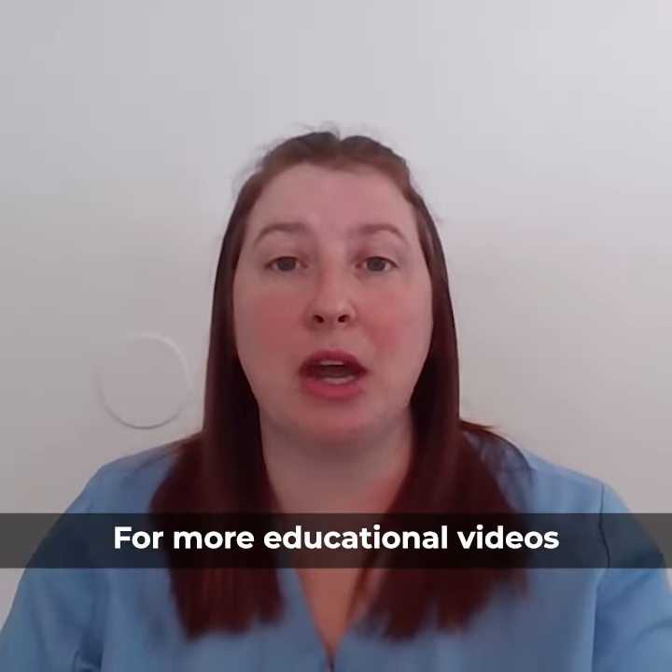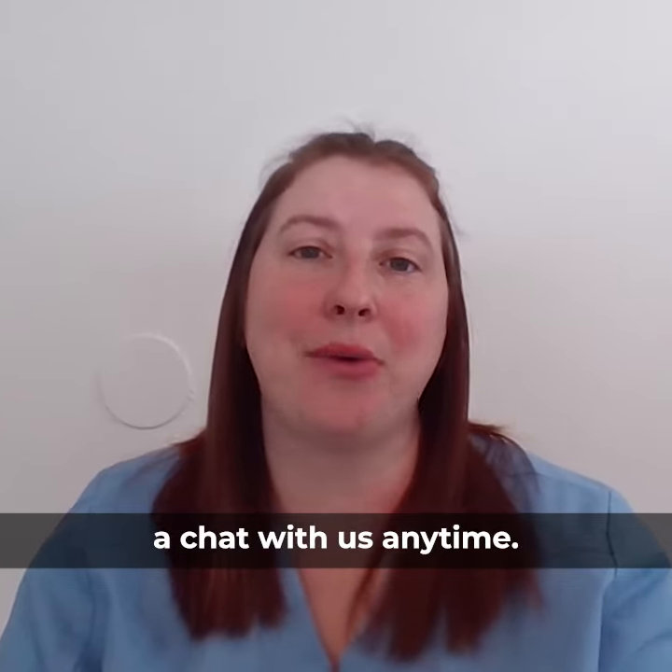For more educational videos or additional advice, you can go ahead and start to chat with us anytime.